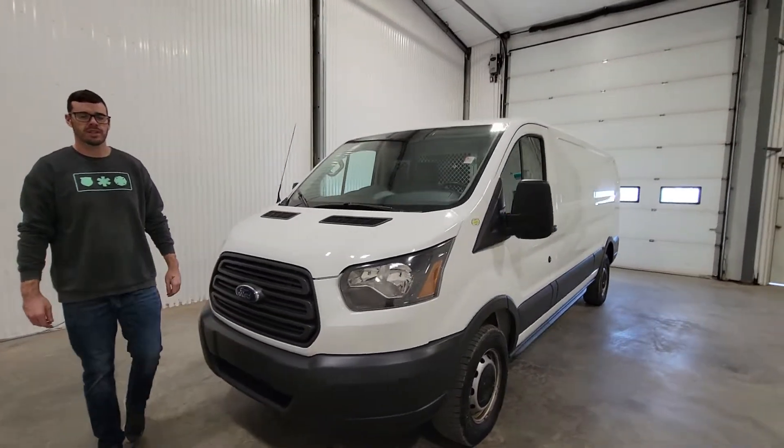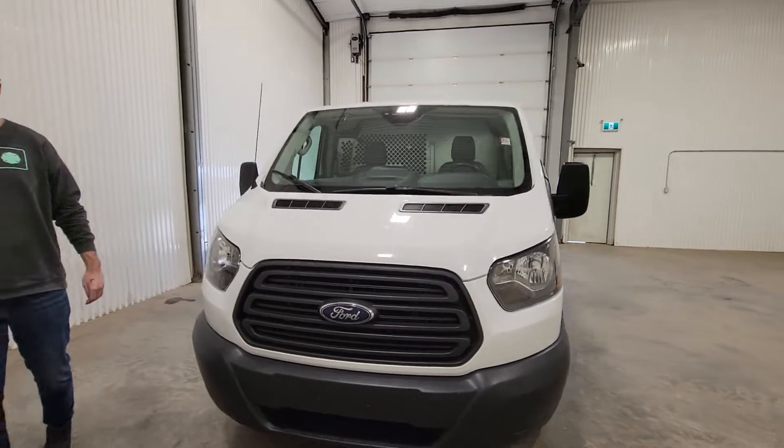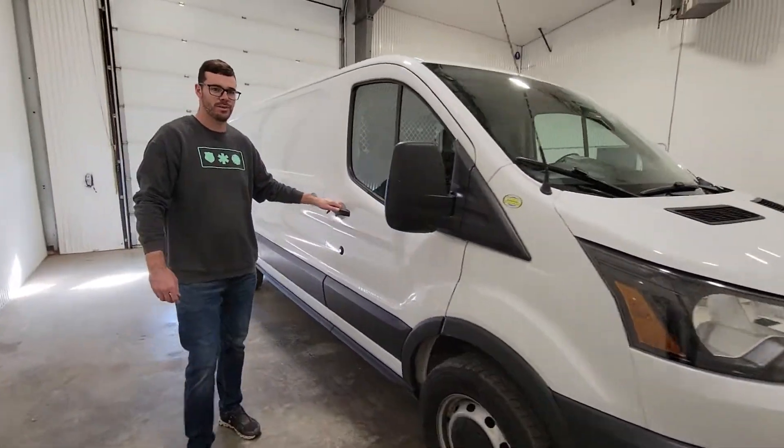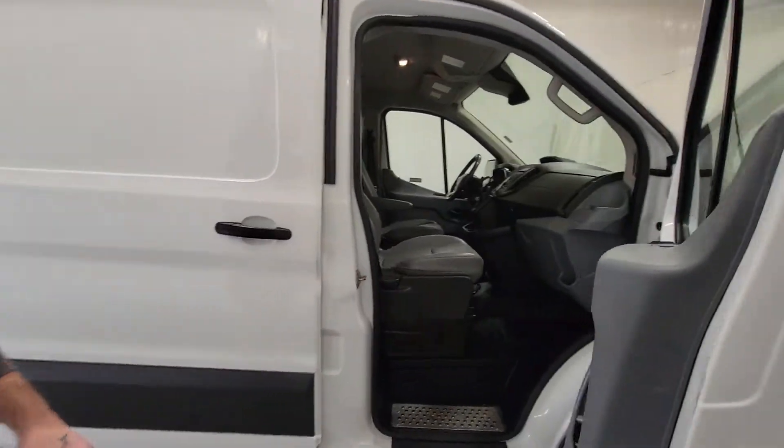Hi guys, it's Jayden from Sastron Truck Center. This is stock number 4534P — a 2016 Ford Transit T350 cargo van with only 110,000 K.